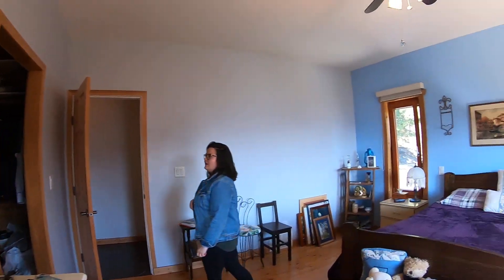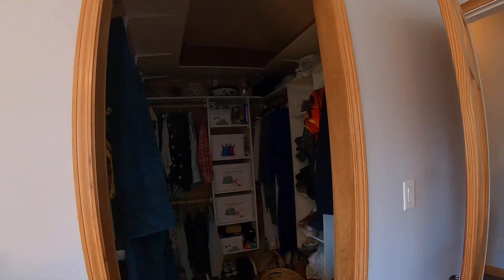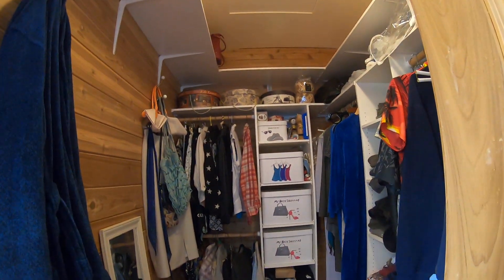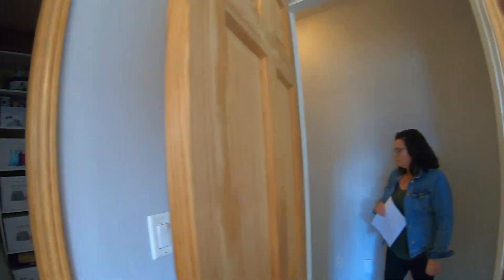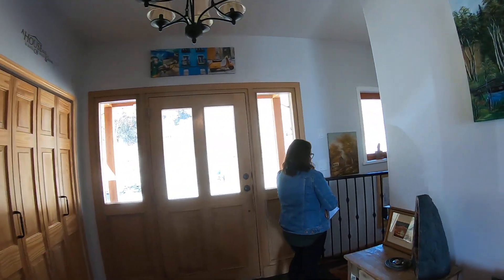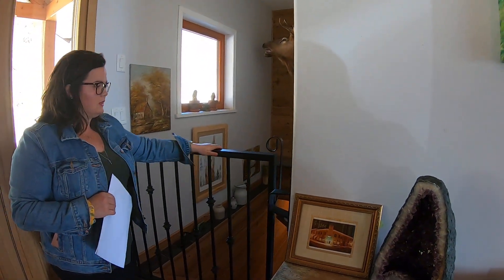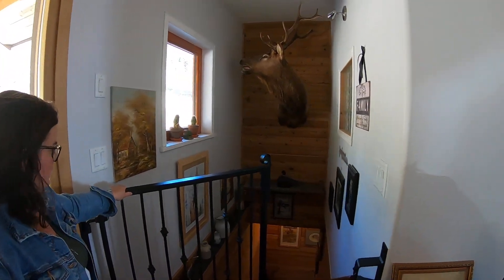In the walk-in closet. Just before we go downstairs, I'll show you the gate they had put in — it does swing both ways and is custom-built as well.